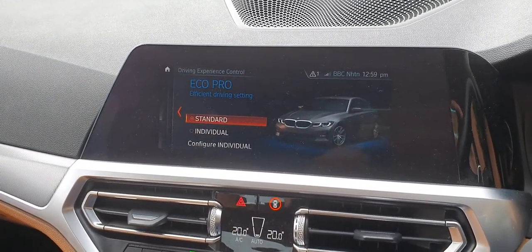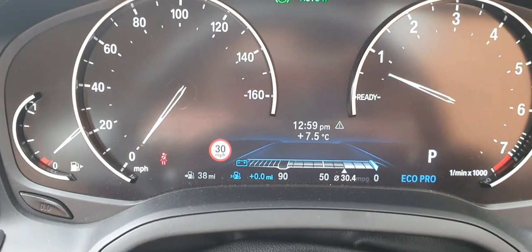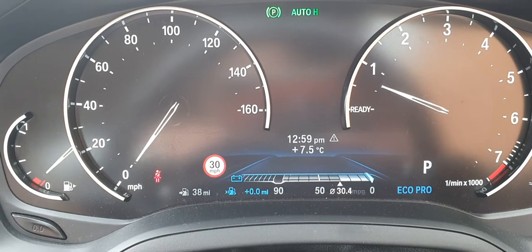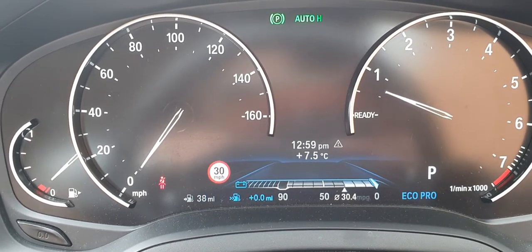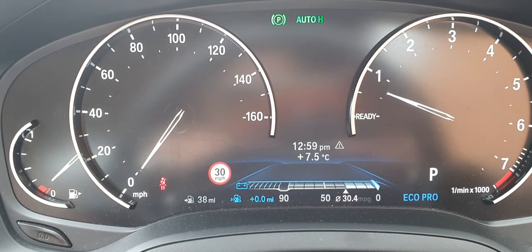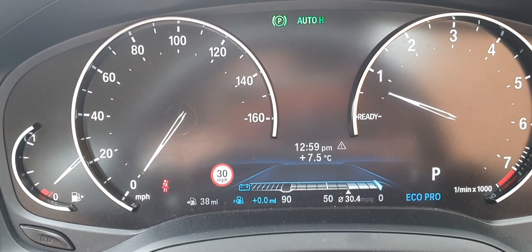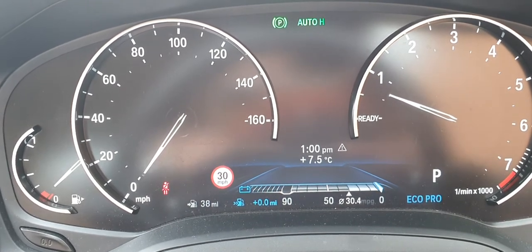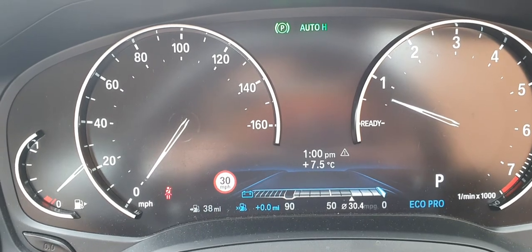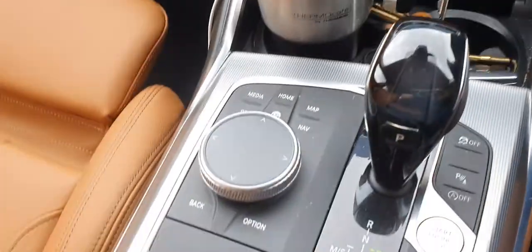Eco Pro is horrendous — never ever use it. Get a big bit of tape and stick it across the button. It introduces this weird display which I don't understand: it's got a battery at one end, fuel consumption at the other, showing I've been averaging 30.4 mpg, which is okay but not brilliant. It really makes the car feel as though somebody's secretly tied a shipping container to the back and filled it with potatoes. The performance is really dire, and it doesn't seem to improve economy — maybe one extra mpg over a run. Save yourself the pain and never use it.